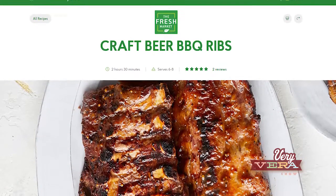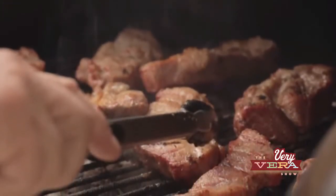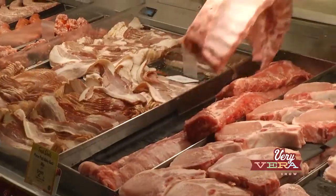Welcome back, everybody. Are you getting hungry? All of these recipes are on the Fresh Market website. Ribs — I'm telling you, we probably have them at least three times a month at our house. My husband just loves to cook on the grill, but what if it was pouring down rain? This recipe is perfect for a day like that because these are going to taste just like they came off the grill. Craft beer barbecued ribs — it's a great new sauce from the Fresh Market, right there where you purchase the ribs in the meat department.